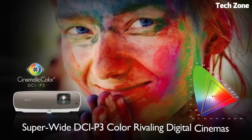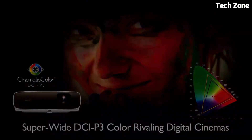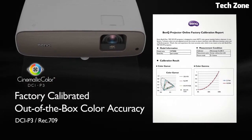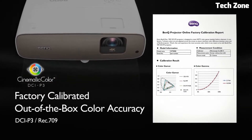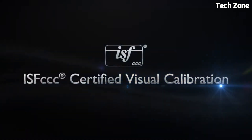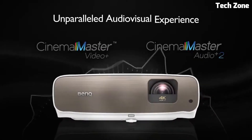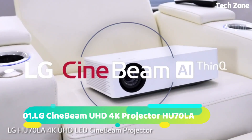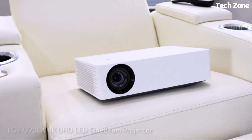Its compact design and vertical lens shift simplify installation. Ideal for home entertainment, it offers immersive visuals for movies and gaming. The BenQ HT3550 elevates your viewing experience, transporting you into the heart of your content with remarkable 4K clarity and stunning color reproduction.